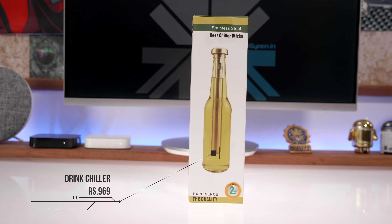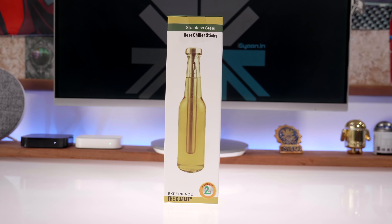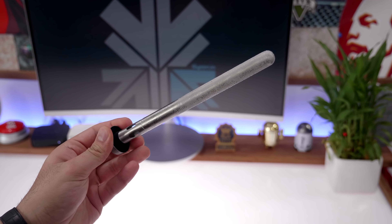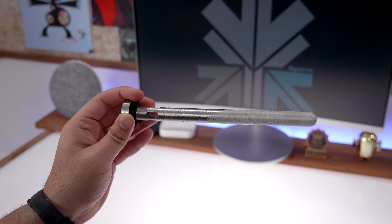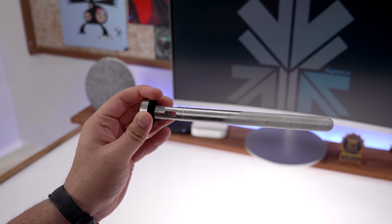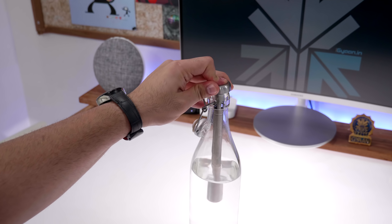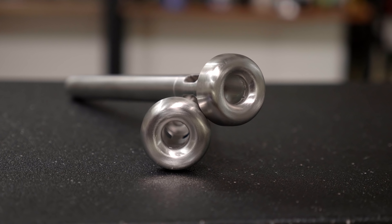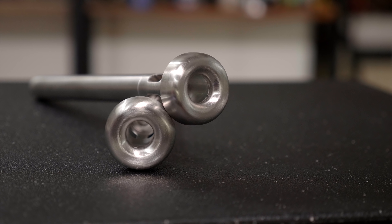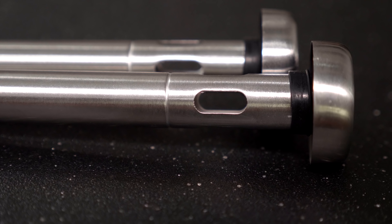Next product on our list are the stainless steel chiller rod sticks. These are really cool bottle chiller rods — all you need to do is pop them in the freezer and once they're frozen the gel on the inside turns into a cooling mechanism that will chill your drink without diluting it, unlike ice which melts into your drink. Not only will you cool your entire drink to the bottom but it'll cool quickly and won't dilute your drink. Definitely go check this out if you're looking to chill your drink quickly without diluting it.